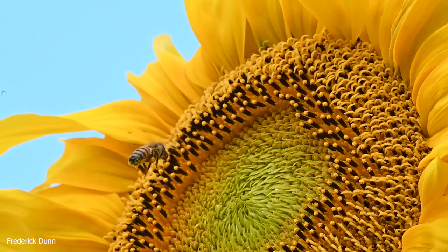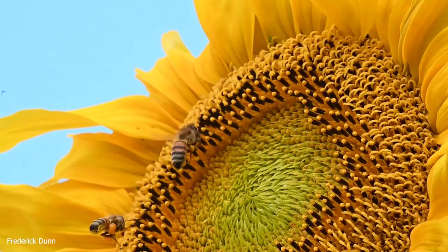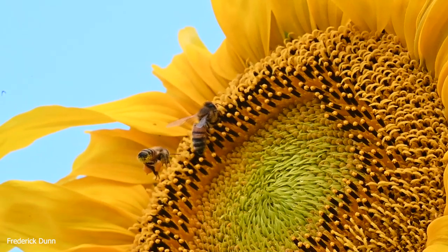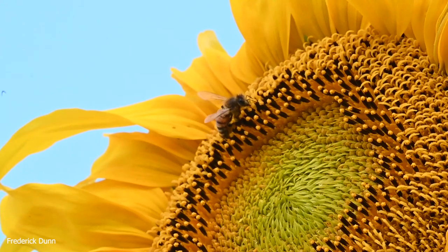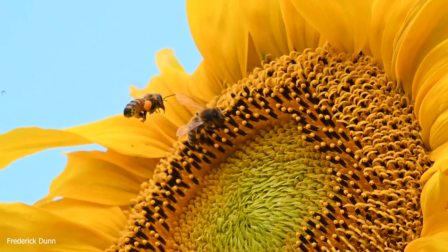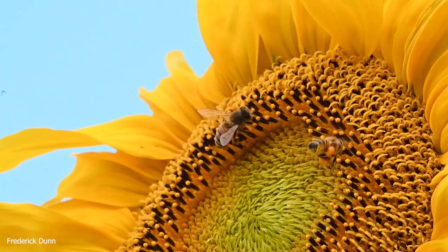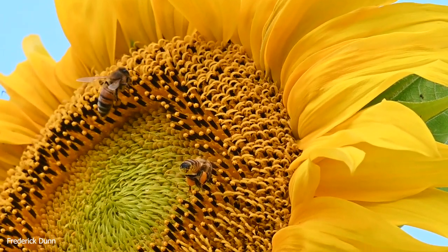We're going to talk about some of the benefits of sunflowers that you may not be aware of. We have a lot of different sunflower varieties here, and the honeybees jump from sunflower to sunflower. As long as it's the same species, they practice floral constancy — meaning they wouldn't go, for example, from sunflowers to milkweed. They would stay on sunflowers, but they do jump between the ten different species of sunflowers we have here.